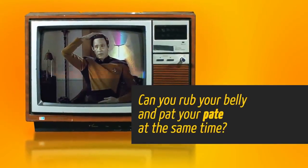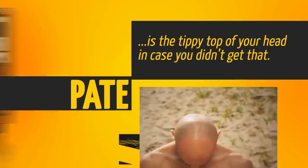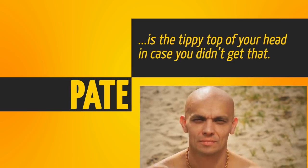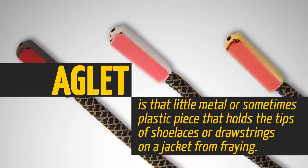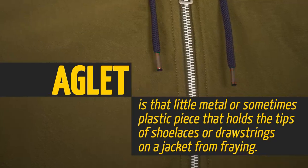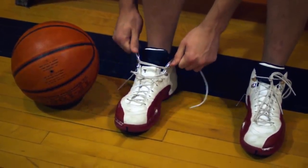Can you rub your belly and pat your pate at the same time? Well, aren't you talented? The pate is the tippy-top of your head, in case you didn't get that. The aglet is that little metal or sometimes plastic piece that holds the tips of shoelaces or drawstrings on a jacket from fraying. Without the aglet, good luck getting your shoestring through the eyelets.